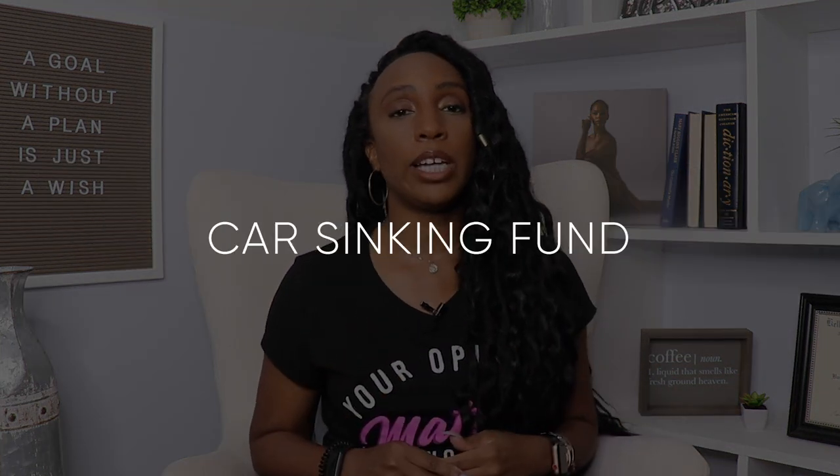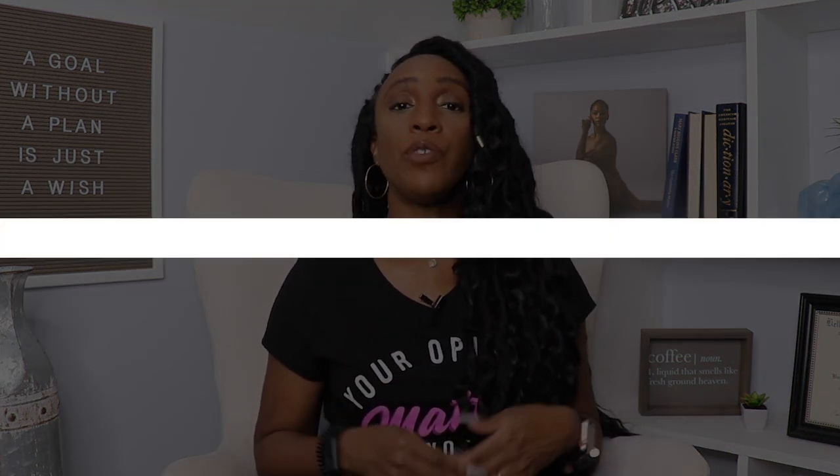Another common sinking fund is a car sinking fund, which can be looked at two ways. If you don't own a car, you can save money to put a down payment on a car or pay for a used car outright. If you do own a car, it comes with a lot of maintenance — new tires, oil changes, or any number of repairs your car might need.